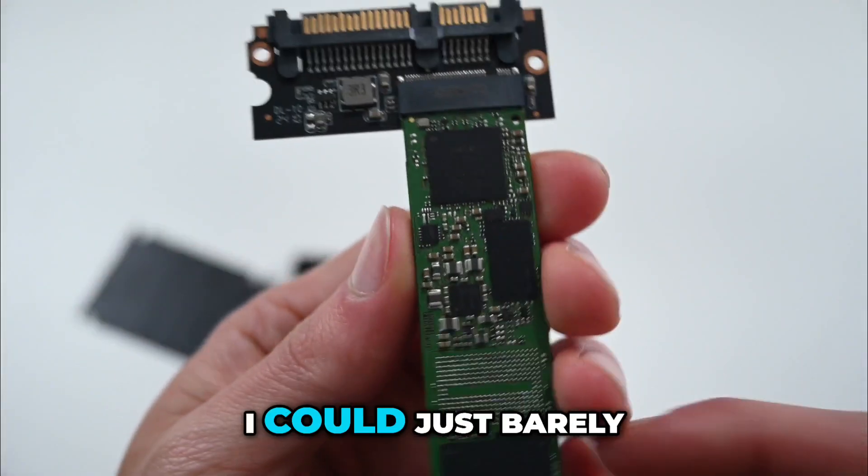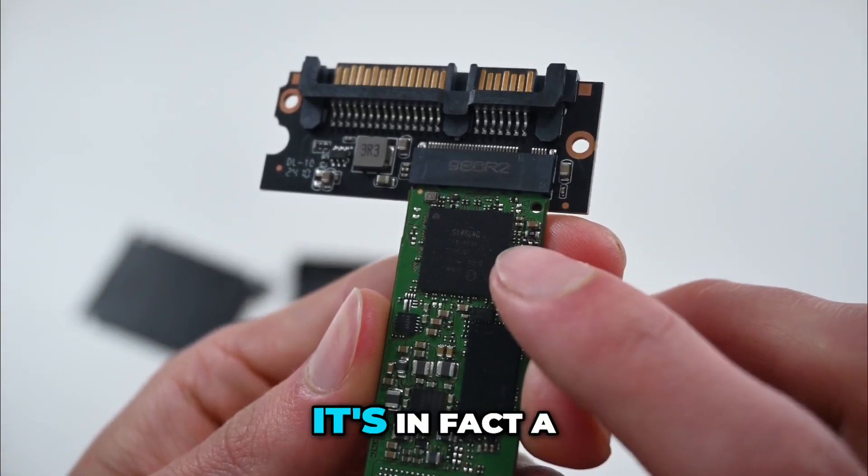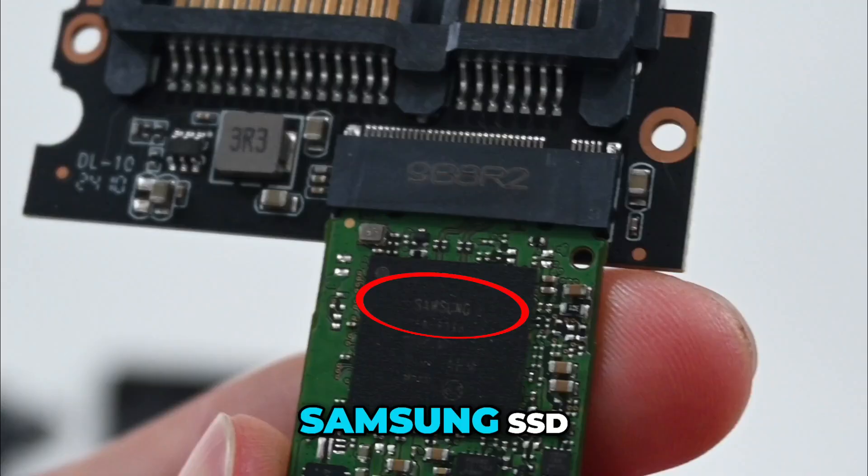After taking a closer look, I could just barely make out some worn-down writing on it, but it confirmed that it's, in fact, a Samsung SSD.